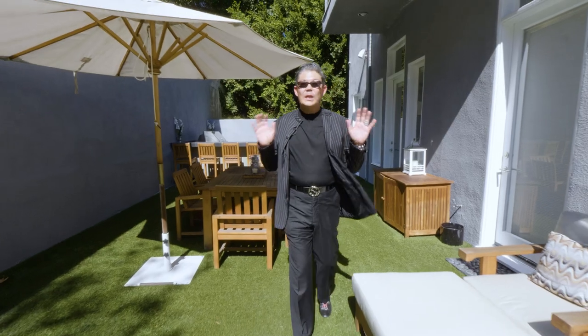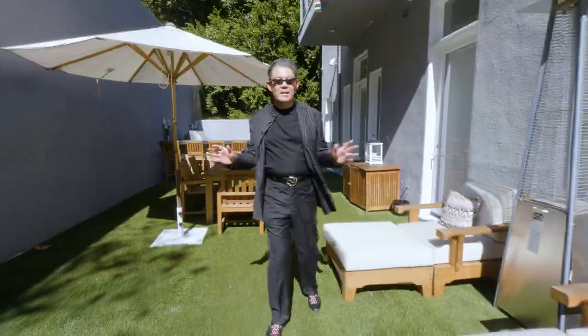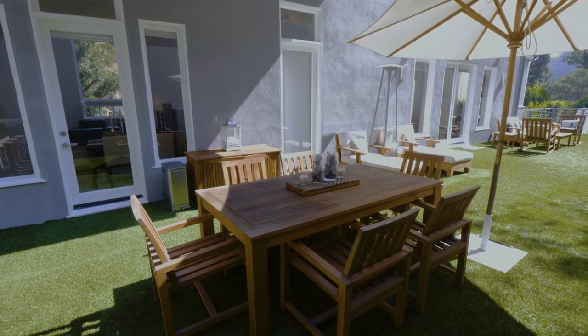This backyard space is all about low maintenance — nothing to worry about, easy. You've got everything you need, including the outdoor barbecue.